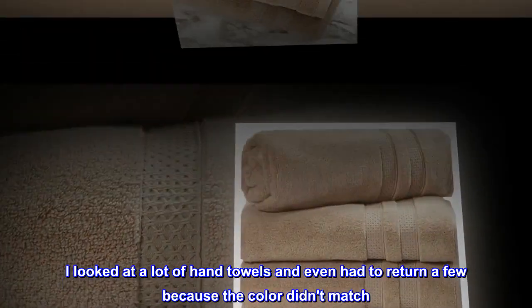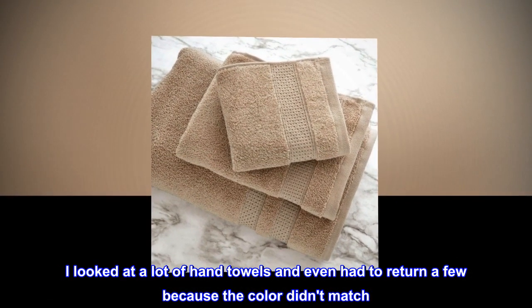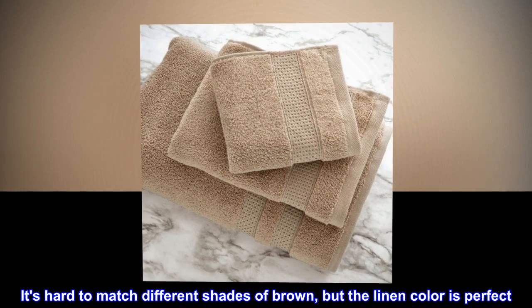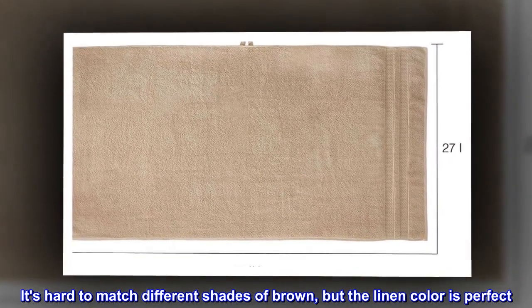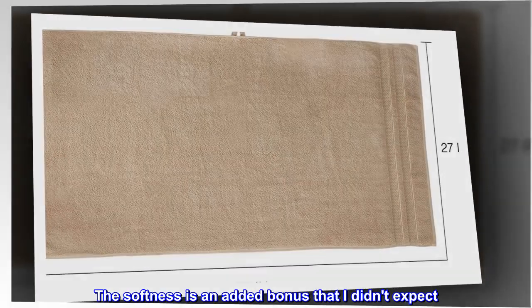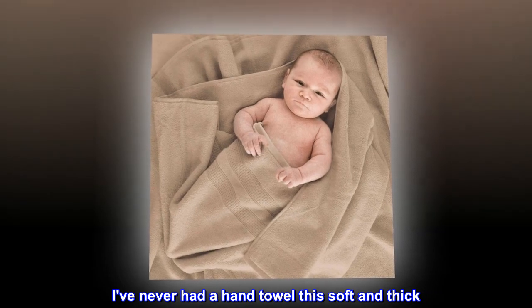I looked at a lot of hand towels and even had to return a few because the color didn't match. It's hard to match different shades of brown, but the linen color is perfect. The softness is an added bonus that I didn't expect.